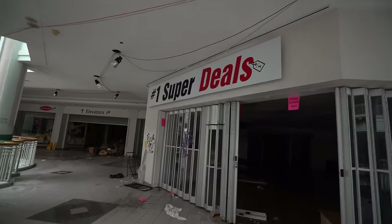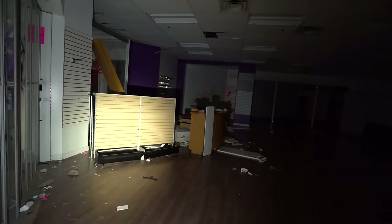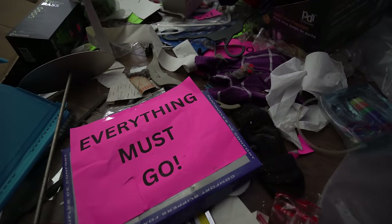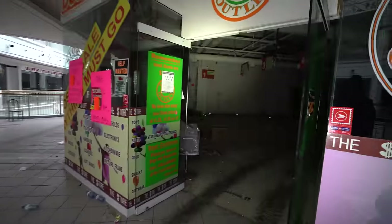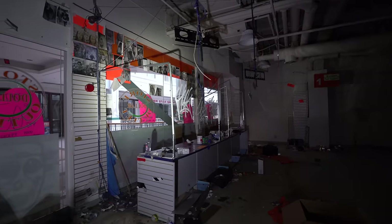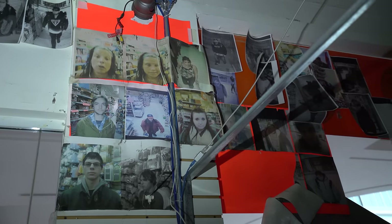Number one super deals — I wonder if this was like a dollar store or something. It doesn't look like too much is left behind, but you can definitely see what the place used to be like. There's still some product laying around. I think this is the entrance right here — you can see all these sale posters and old signs hanging up. Very cool. And they had the checkout along with a wall of shame — I'm guessing it was like people who stole from the store.